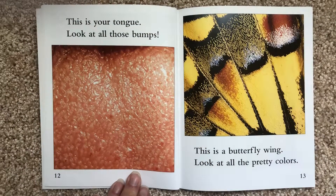This is your tongue. Look at all those bumps. This is a butterfly wing. Look at all the pretty colors.